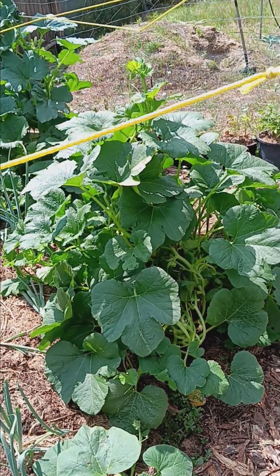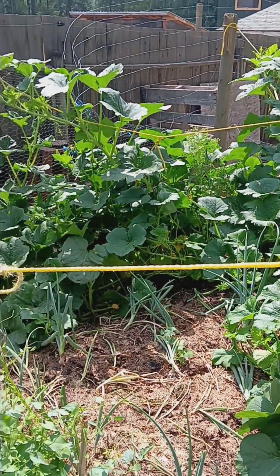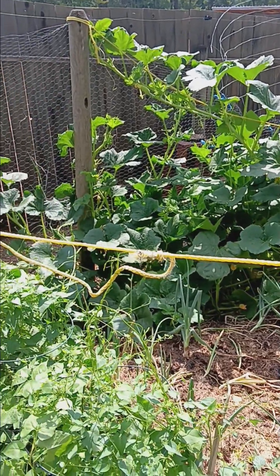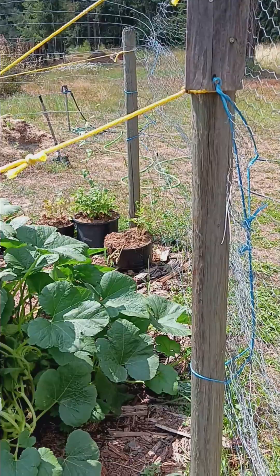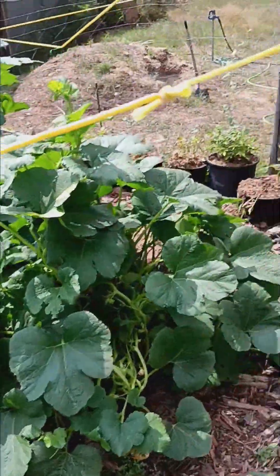These squash plants are getting massive — as tall as me or taller. I'm just tying them up and letting them grow along the fence. I'm trying not to let them grow on the other side because then the deer will be able to eat them. Lots of deer, lots of turkeys I've got to try and keep out of the garden.